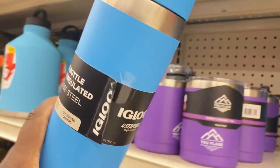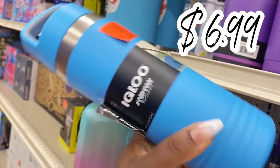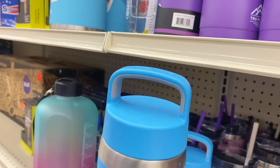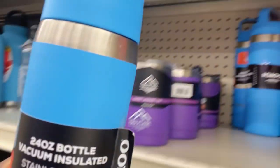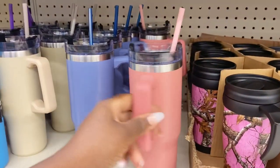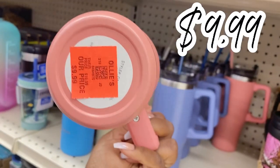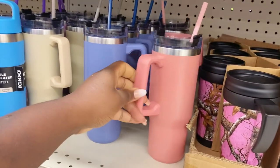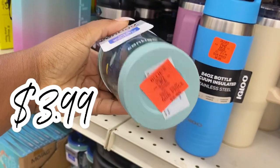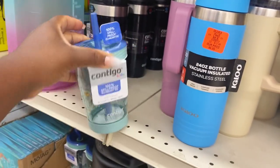Right next to them they have Igloo stainless steel 24-ounce bottles for $6.99 — I love how it has a handle at the top so you can hang it at the gym or carry it on your bike. For those who need beverages to stay constant, they have stainless steel tumblers with straws for $4.99 with nice color choices. And they even have this little kids see-through tumbler cup for only $3.99 by Contigo.